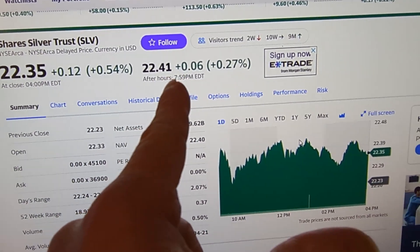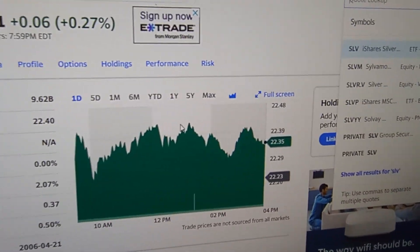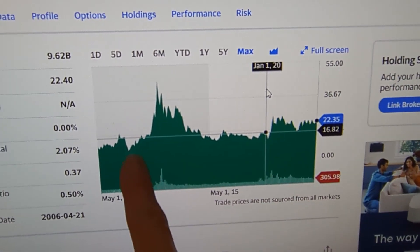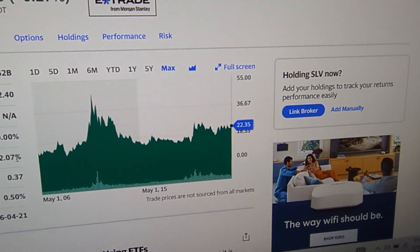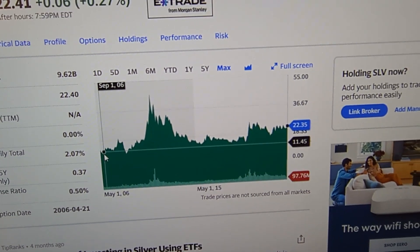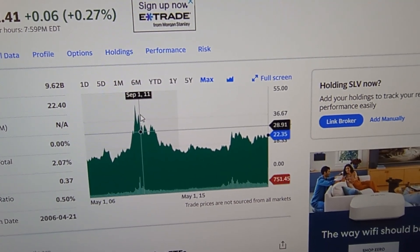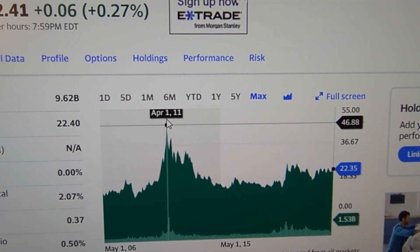There's the price, and there is the increase after hours. Let's take this chart and set it to maximum. You can see the maximum price since the ETF's inception on April 21st, 2006. You can see there was a spike — I remember this. I was trading SLV when this happened in 2011.